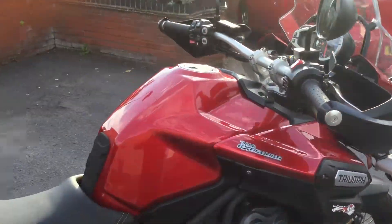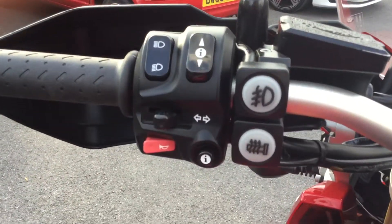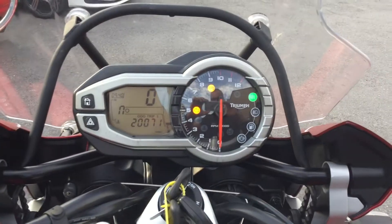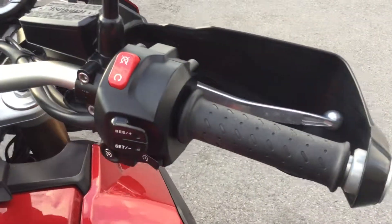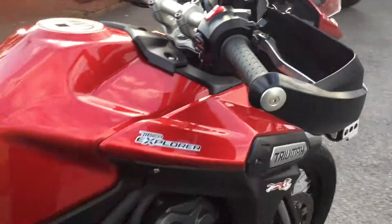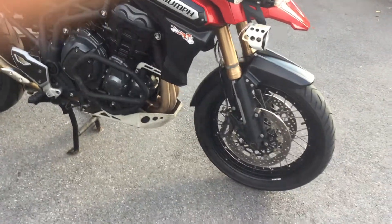Let's go back up to the dash of the bike. You can see there it's got the auxiliary lamps, heated grips as well. As I scroll around there you can see the cruise control. I love the red — it really suits it — and the spoke wheels as well.